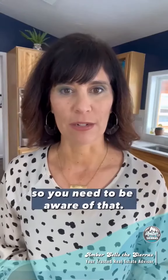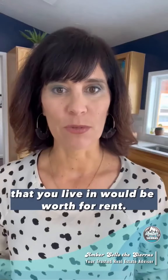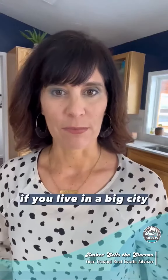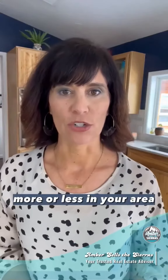It will change your payment, so you need to be aware of that. You also need to see what your current home would be worth for rent. Things like Zillow, if you live in a big city, can sometimes give you an idea. You can also reach out to a realtor — someone who has rentals and can go over what they cost in your area.